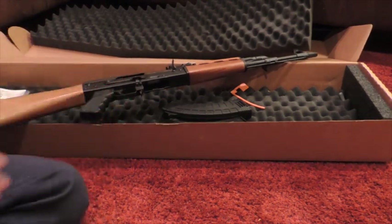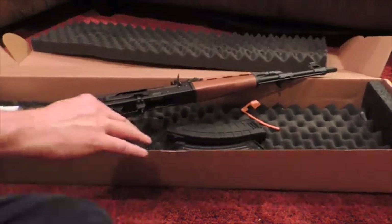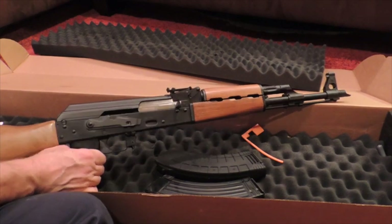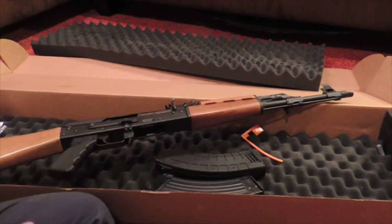So far as I inspected it at the FFL — let me scoot up closer here so you guys can see the rifle. This rifle is in very good condition. As I inspected this at the FFL, I was very excited about the build quality of this rifle.